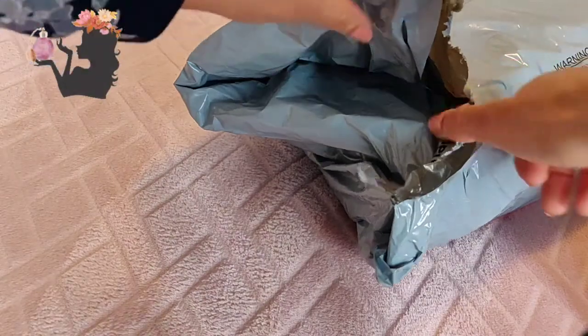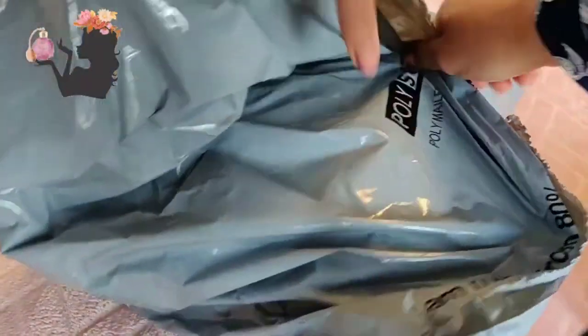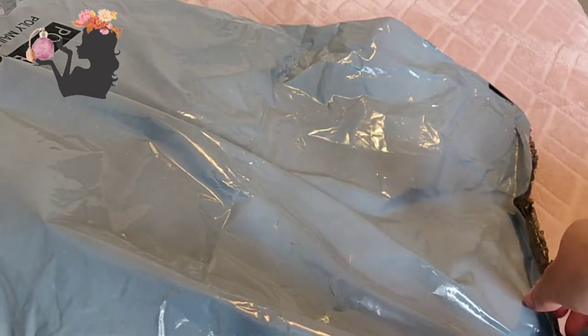Hello fragrance lovers! Today we've got another unboxing of some lovely perfumes. I received this today so I'm super excited to see what it is.